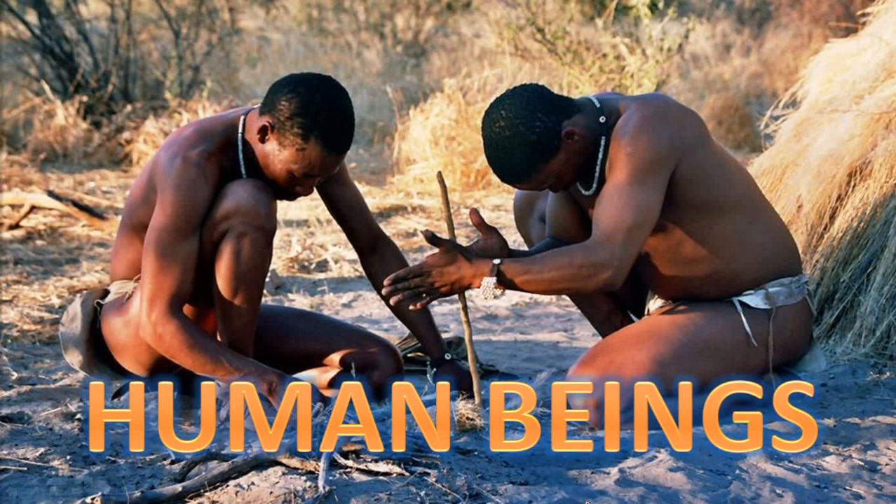Hello, YouTube. Welcome back to another lesson on biology and geology. Today let's talk about human beings, the last part of unit number 6, the vertebrate animals.